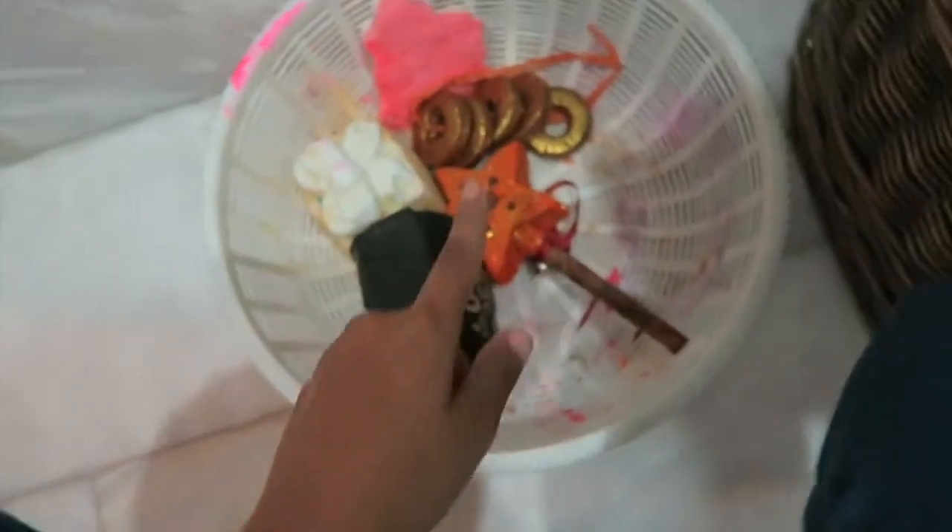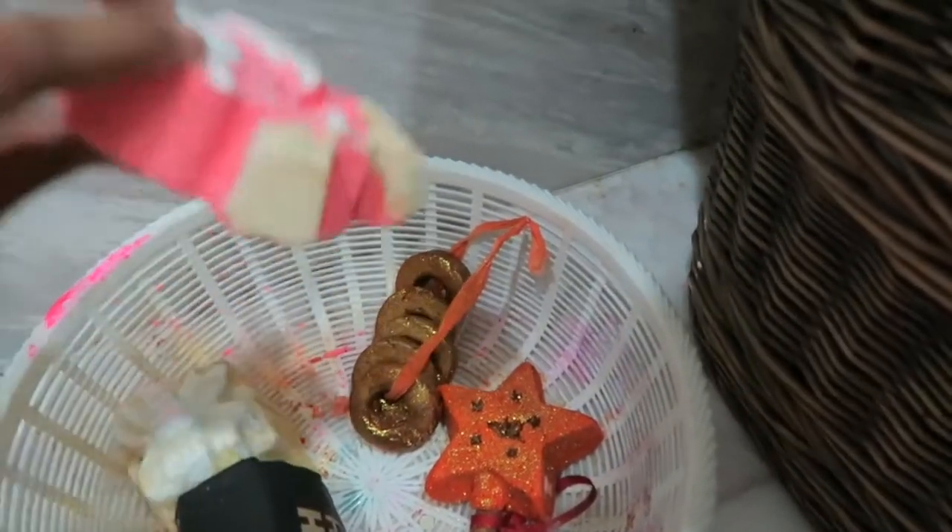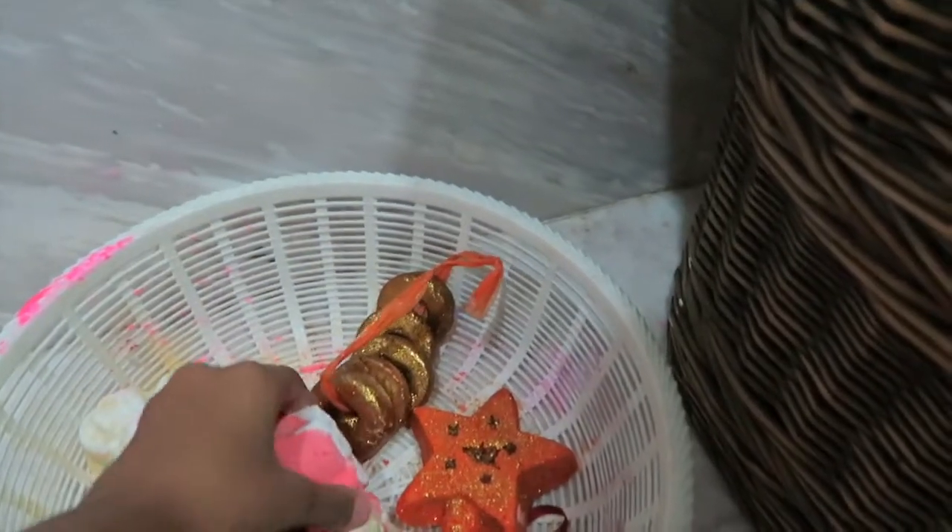My Lush basket is running low now - there's not much left in it. It's just a few bubble bars, Christmas, and a Dashing Santa, which I have not touched either.